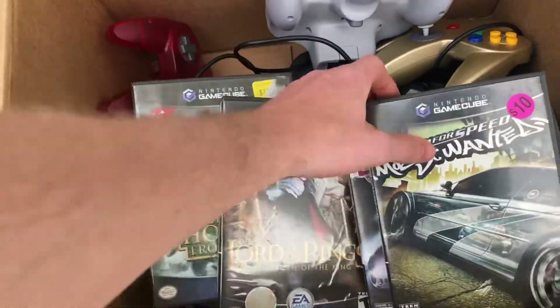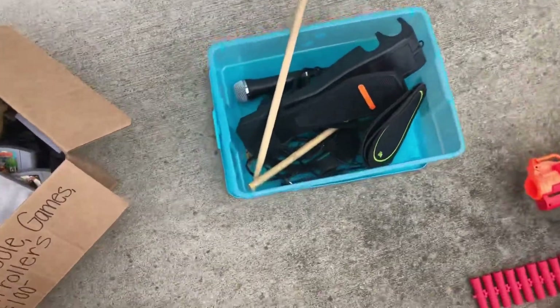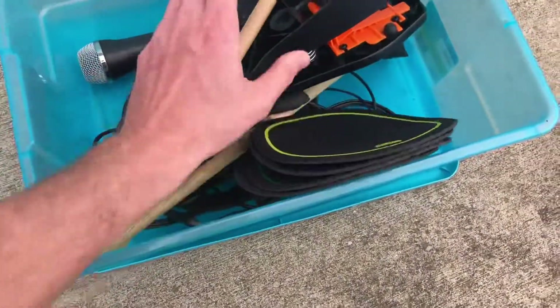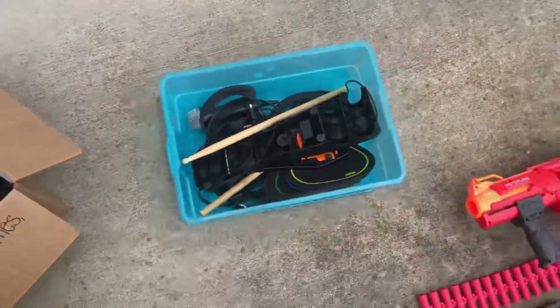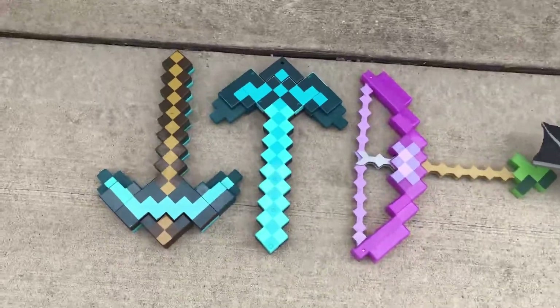Found a box of Rock Band stuff left over - somebody already bought the drums and the guitars - but there was a box with a pedal, mic, and some sticks. Gave the lady three bucks for that. Easy, easy risk there for three bucks.